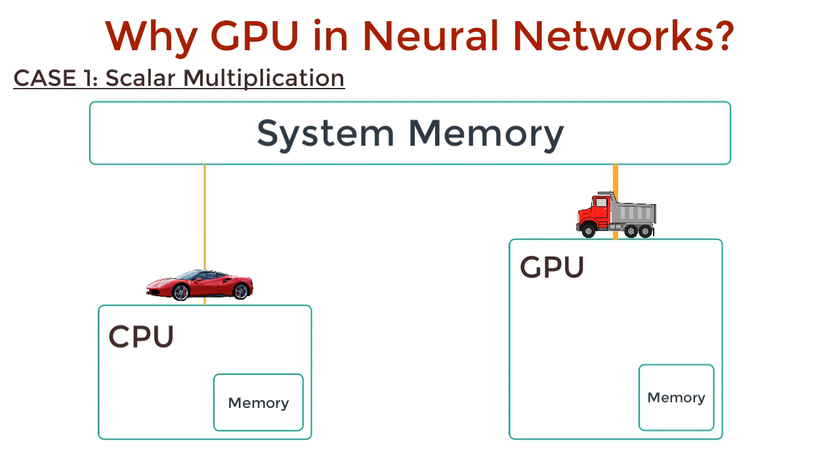A GPU's fetch operation, on the other hand, can transmit a lot more data, but they are not optimized for speed — so they're like a truck. They can take more time to fetch and process small chunks of data. And that's why for scalar multiplications, GPUs can lag behind CPUs.